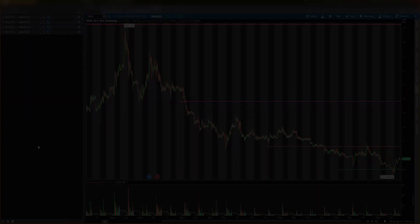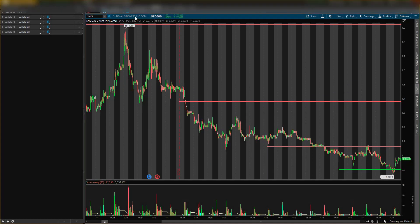All right guys, back with another video. Today it is your boy Will. In this video I will be talking about Sundial Growers, stock ticker symbol SNDL. I'll give you guys some key analyst levels and a buying level for tomorrow.